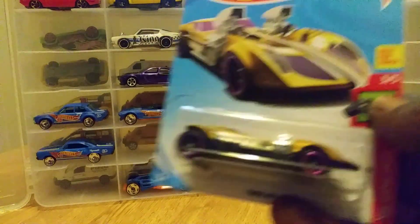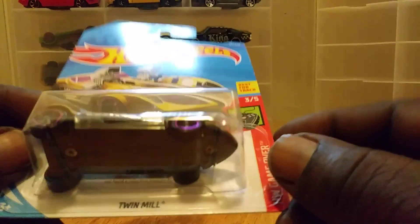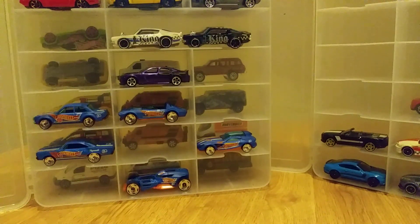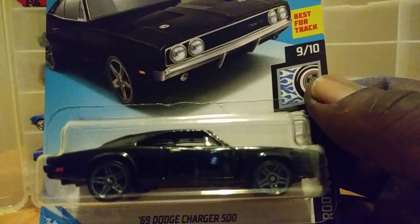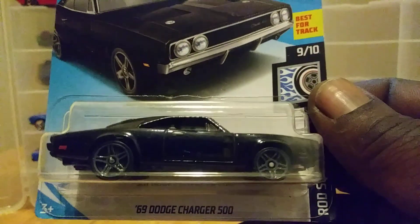I also got lucky and found two treasure hunts — regular treasure hunts. You can see the little emblem. I also grabbed the 69 Dodge Charger 500. I really like this casting, I need to find more of these. I wasn't expecting to find this one. It's pretty sweet. I know I love my muscle cars.